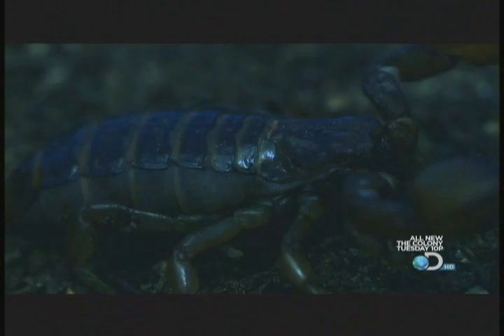The hedgehog nips the scorpion on the claw, almost begging to be stung. Just as the scorpion strikes, its armored body is crushed in two.